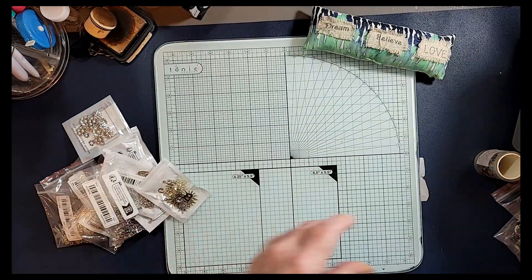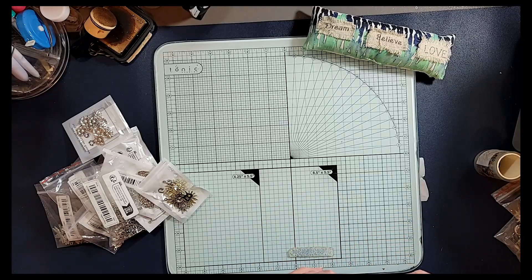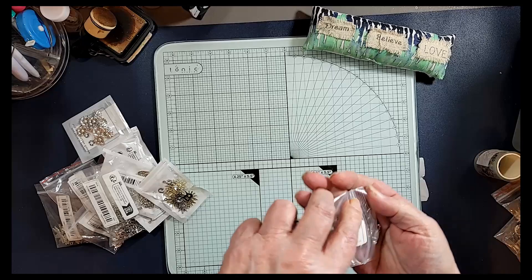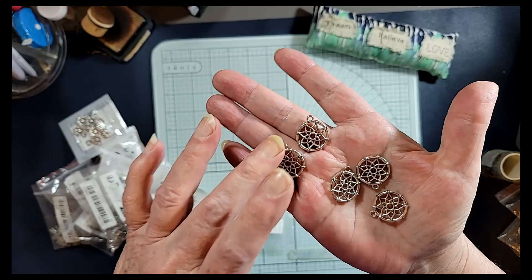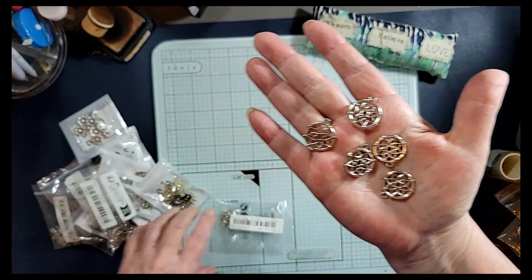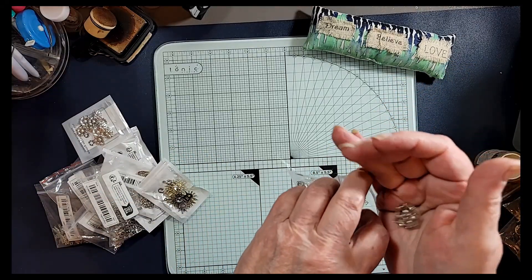There are a few more here. These look like just shapes, but I like them. Oh, they're dreamcatchers! Aren't those pretty — they're like a dreamcatcher, and there's probably 10 in there. So we got those.